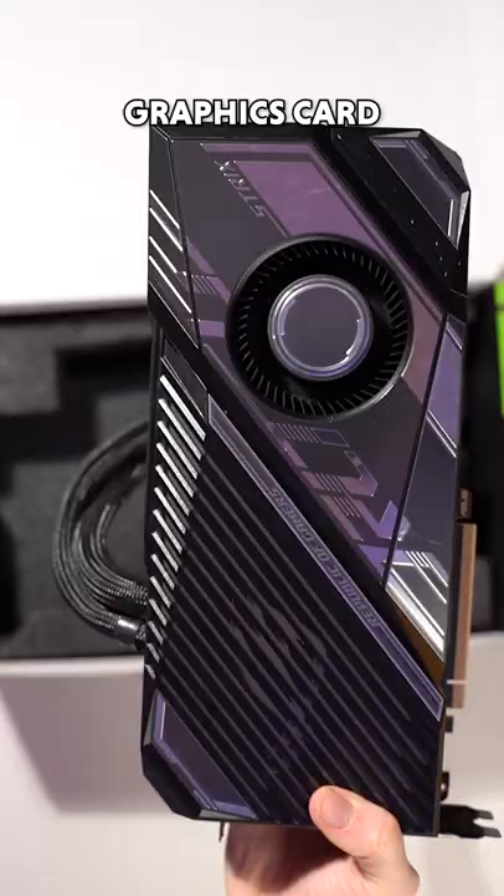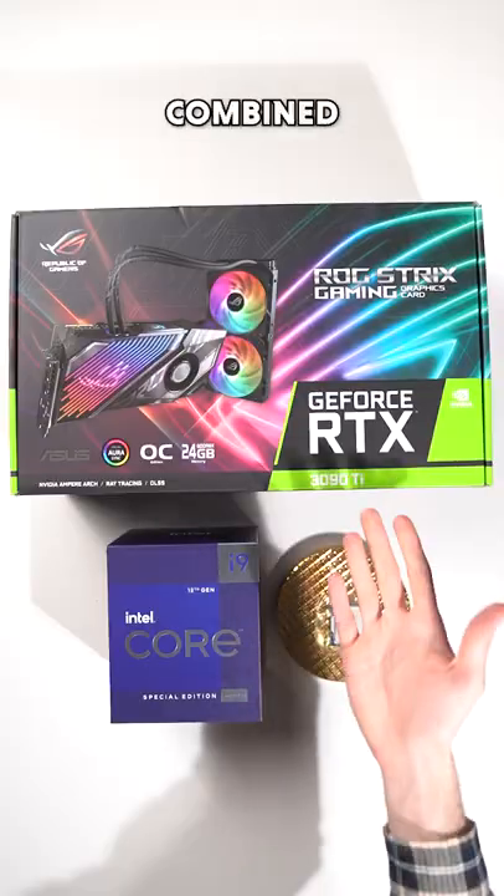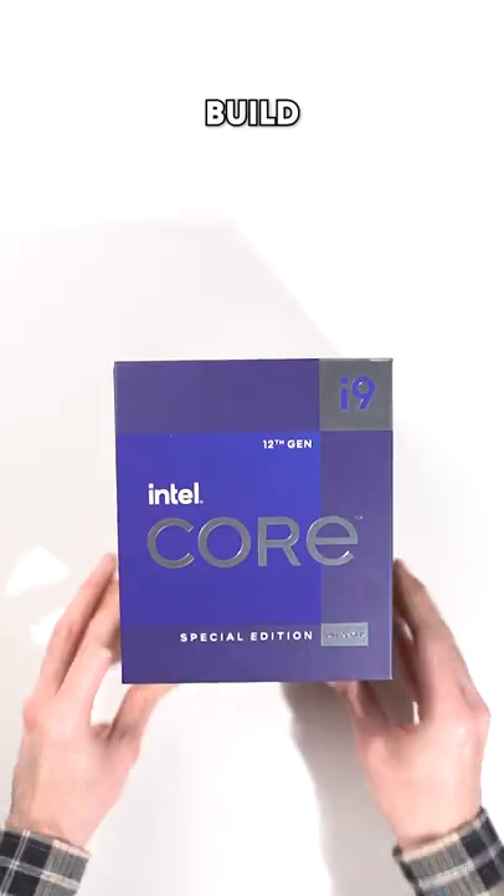So when I pair it up with the world's best graphics card, I'm expecting massive results. These two combined cost over $2,700. What else should I use in this build? Because...